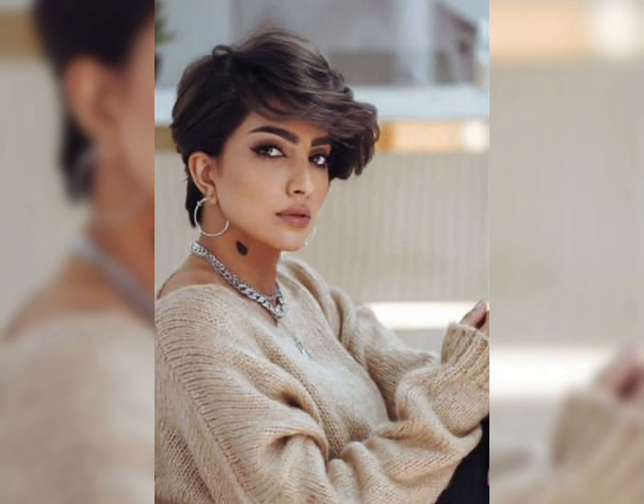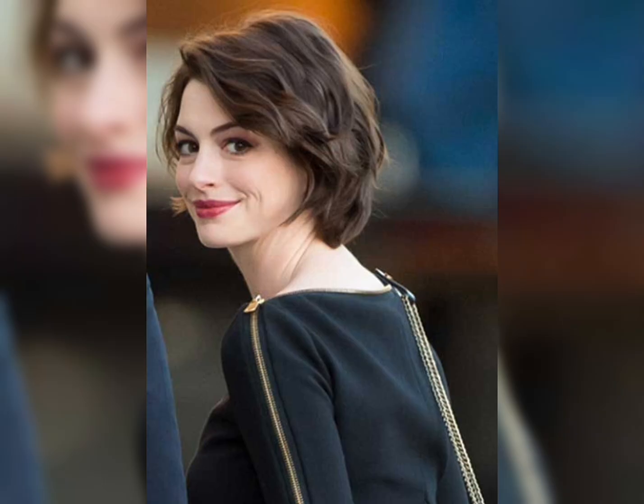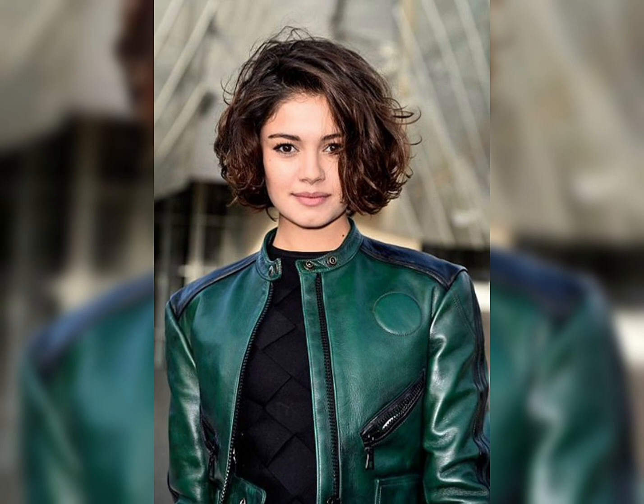Hey guys, welcome back to my YouTube channel Pixie Pop Haircuts. How are you, my dear subscribers and viewers? I hope all of you are fine and happy. May God fulfill your life with happiness and prosperity. Today's video topic is all about layered hairstyles for women.